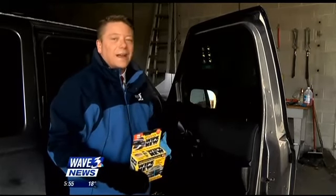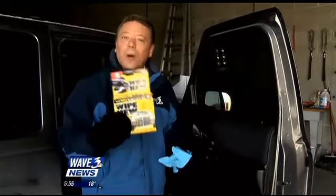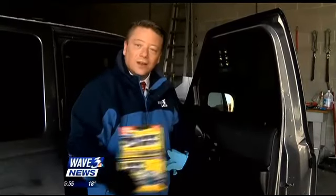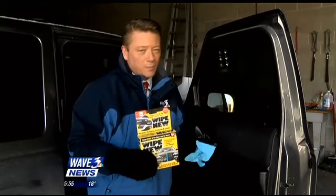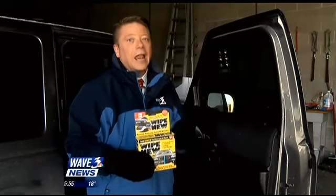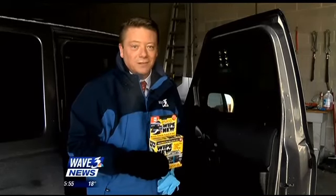Over the next couple of weeks, we'll see how that turns out, and then when it warms up, we'll do a part two for the Wipenew to let you know how well it does on the outside of your vehicle on your trim — hopefully much better than the Detail Doctor did last summer. For this week's 'Try It Before You Buy It,' I'm Chris McGill, Wave 3 News.